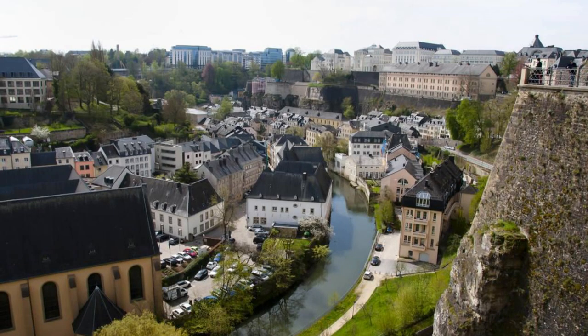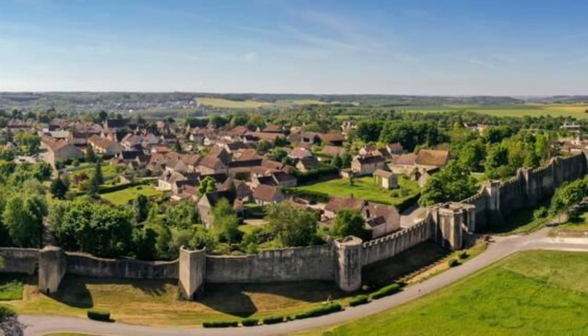Welcome to Luxembourg, a land of contrasts where ancient fortresses meet modern finance, and lush forests blend with urban sophistication. Join us as we explore the top 20 attractions of this enchanting Grand Duchy, where history, culture, and natural beauty converge.